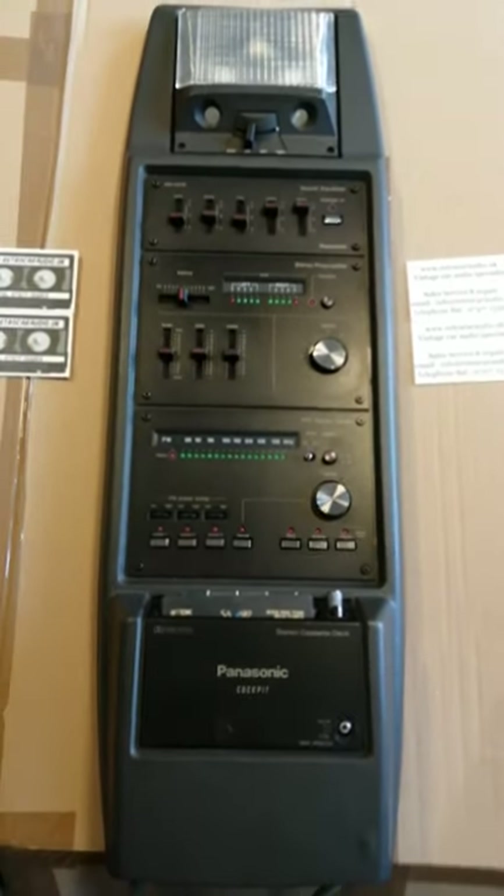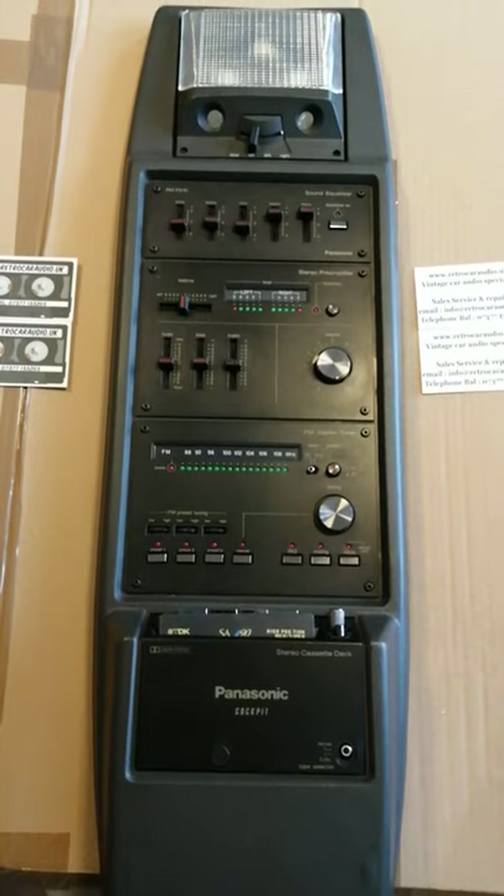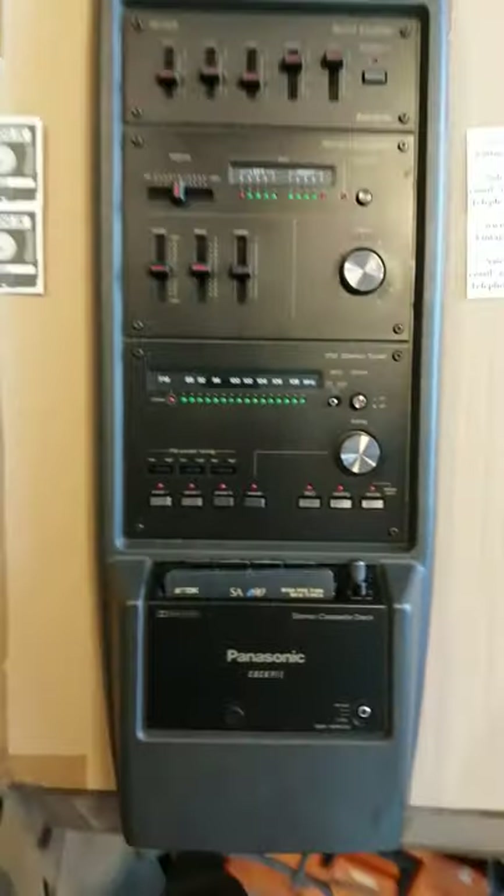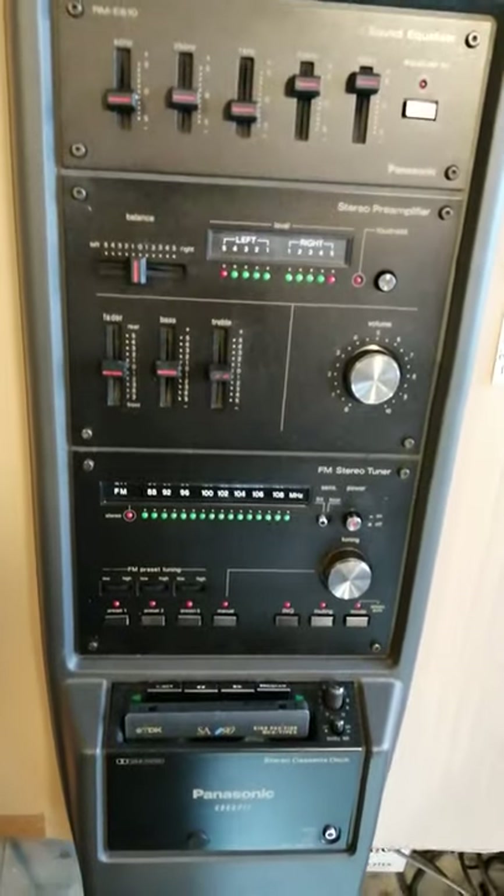This console radio was built by Panasonic to fit on the overhead — on the roof, basically — of the car. So the view you'd kind of get of it would be like this.